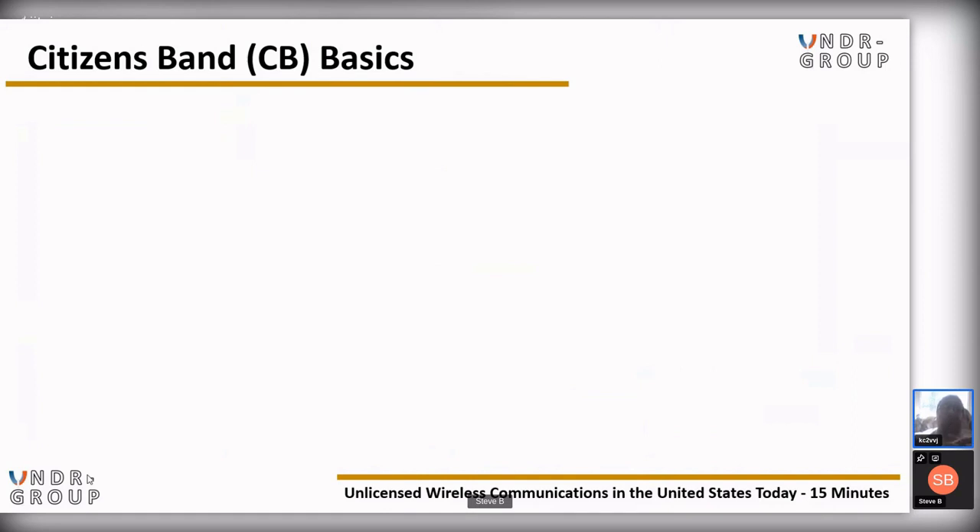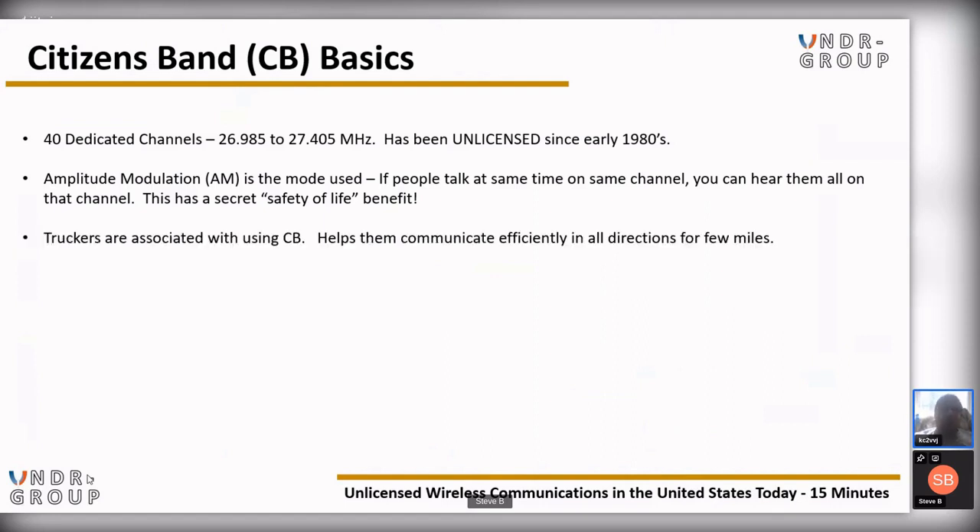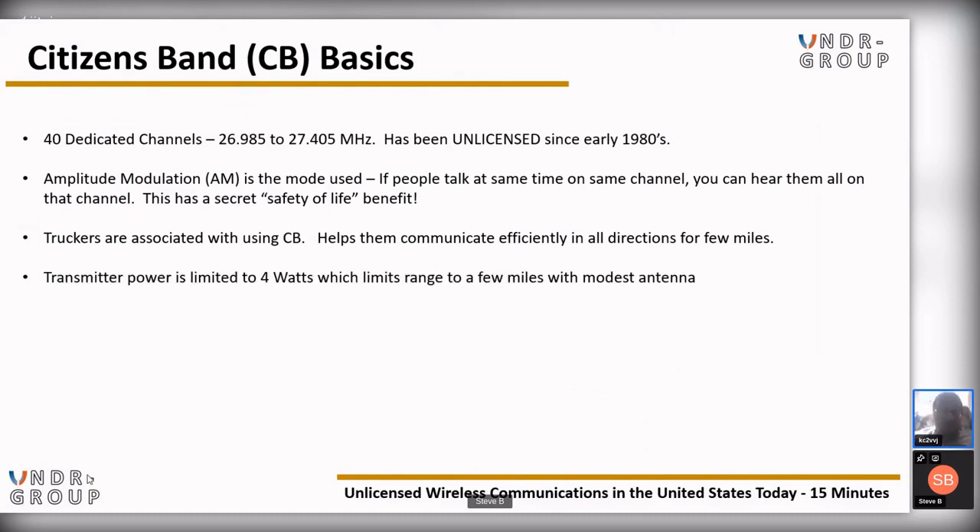Citizens Band (CB) basics: we have 40 dedicated channels from 26.985 to 27.405 MHz. This has been unlicensed since the early 1980s. Amplitude modulation (AM) is the mode of use. If people talk at the same time on the same channel, you can hear them all — that has a safety-of-life benefit. This is also why air traffic communications are done on AM. Truckers are associated with CB because it offers a greater area of travel. Transmitter power is limited to 4 watts, which limits the distance your signal can travel with a modest antenna.